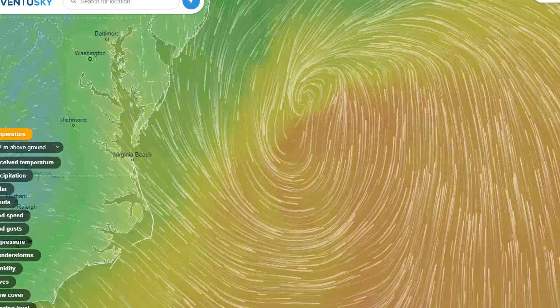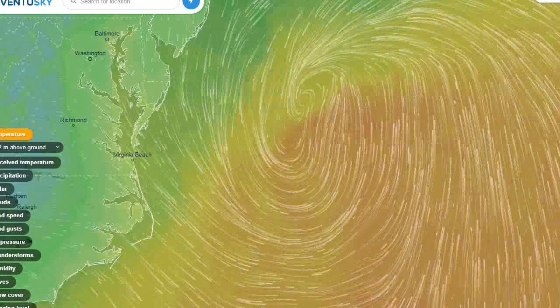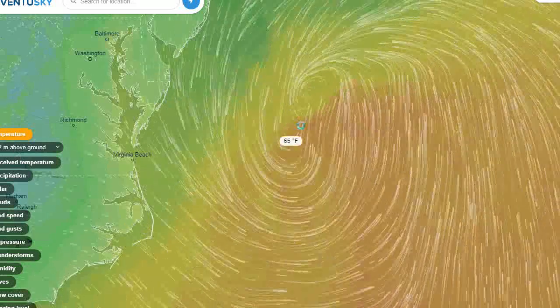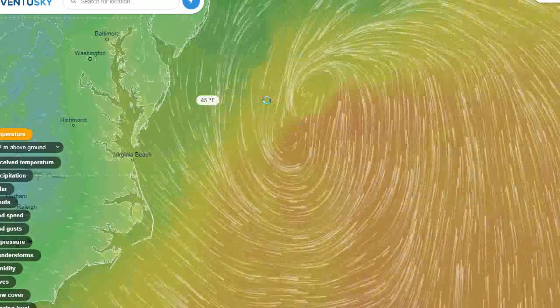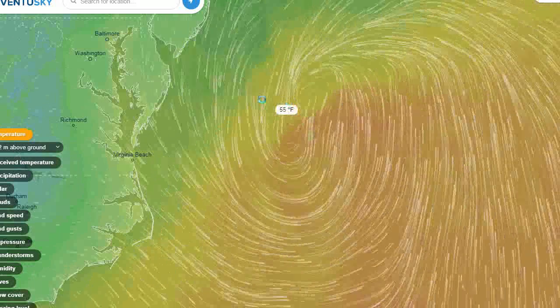Hello and welcome to this weather update. I'm sorry I got here kind of late — some stuff I'm dealing with. Here is the storm right here offshore, about maybe 100 miles or so, 150 miles east of Delmarva.